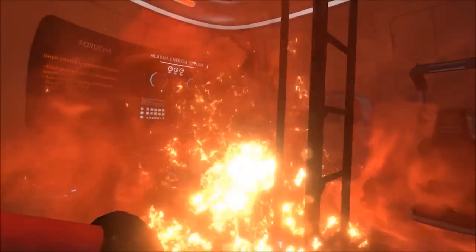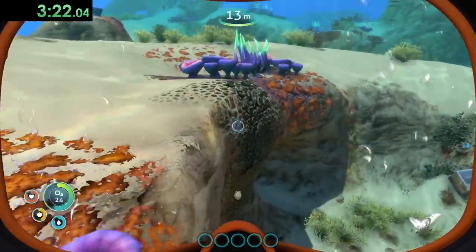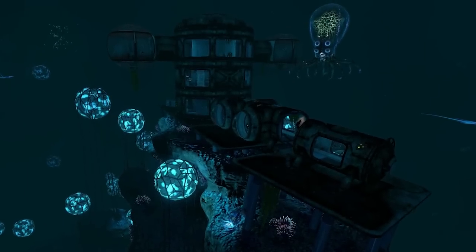Anyways, on to the egg-hatching shenanigans. After waking up from a head trauma coma, I started the timer and dove straight into the sea, grabbing any resource I could get my hands on, and even finding the eggs for the crashed fish and rabbit ray. However, we can't start hatching these just yet. We'll first need the blueprint for the alien containment unit, which can be found deep within the Grand Reef biome.